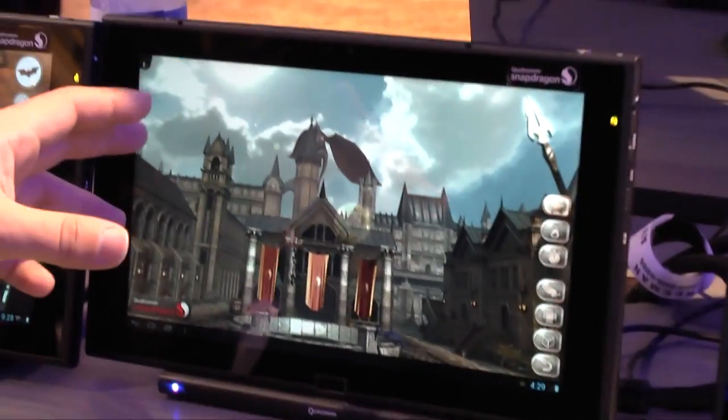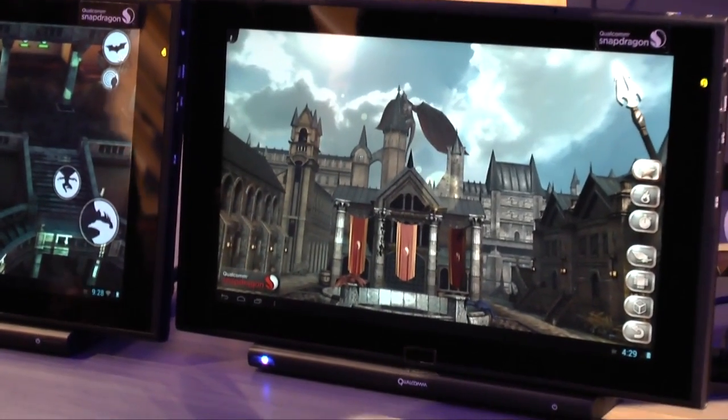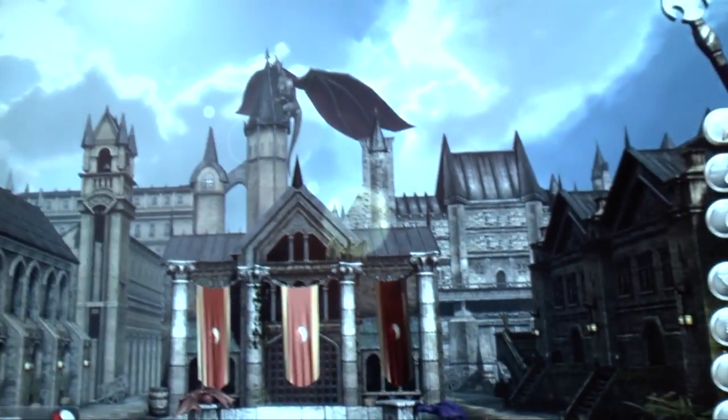This is a tech demo game that we're seeing right here, and again, with an HDMI dock, to show you how it can be connected to the TV, and how sharp it looks with the input right here.